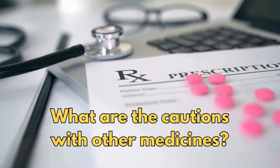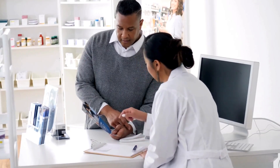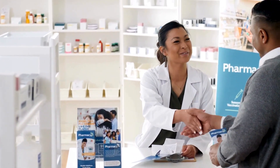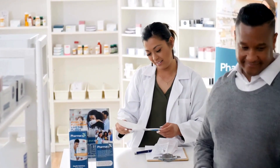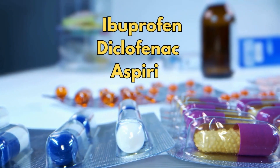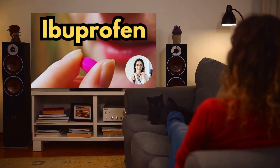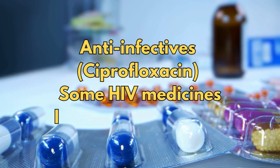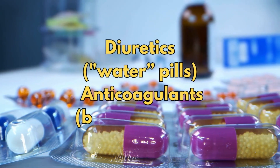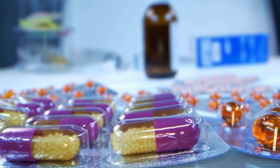So what are the cautions with other medicines? There are some medicines that can affect the way prednisolone works or increase the risk of side effects. It's very important you check whether a medicine is safe to take with prednisolone before you start taking it. This includes anti-inflammatory painkillers called NSAIDs such as ibuprofen, diclofenac, and aspirin; anti-infectives such as ciprofloxacin and some HIV medicines; immune suppressants; diuretics (also called water pills); and anticoagulants or blood thinners. But there are many more than this.